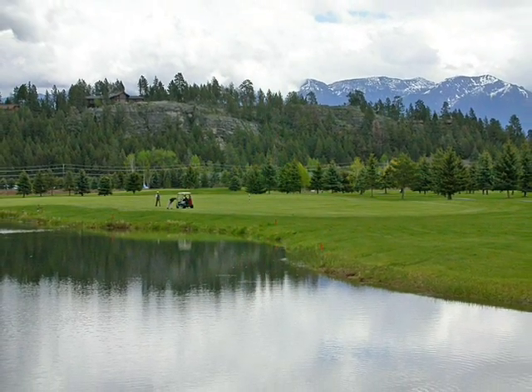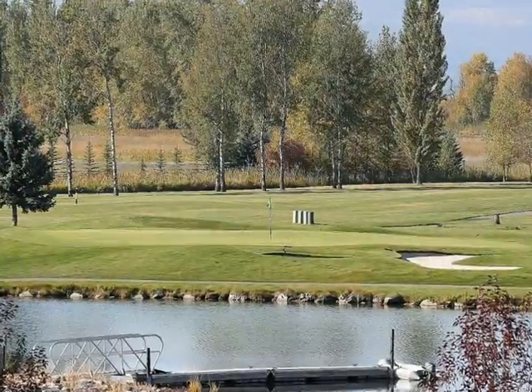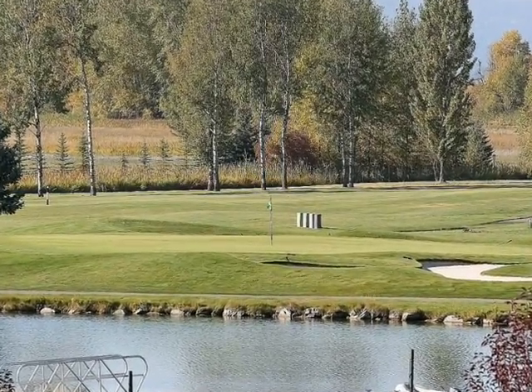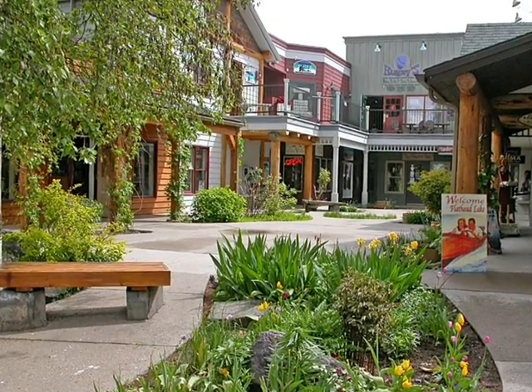The Eagle Bend Golf Course is a 500-acre planned community with a 27-hole golf course, pro shop, and restaurant. Just a short distance from the cultural village of Big Fork, townhomes, villas, and custom homes are located throughout the course.